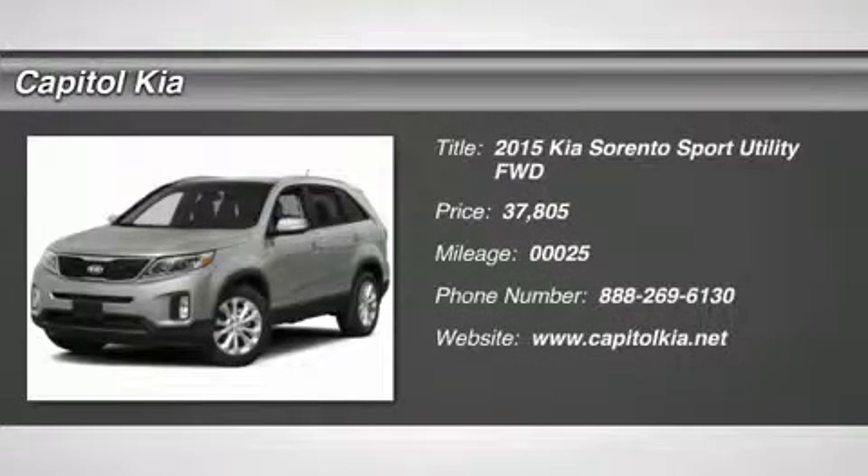This 2015 Kia Sorento SX is offered to you for sale by Capital Kia.